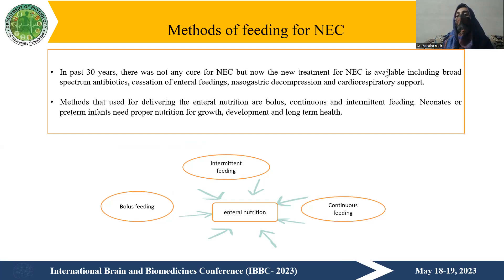The methods used for delivering enteral nutrition in necrotizing enterocolitis are basically three: bolus, continuous, and intermittent feeding. All three types are best depending on how much feeding the baby or patient needs. Continuous feeding is delivered over 24 hours, while intermittent and bolus feeding takes about 15 to 34 minutes or approximately 60 minutes per feeding.